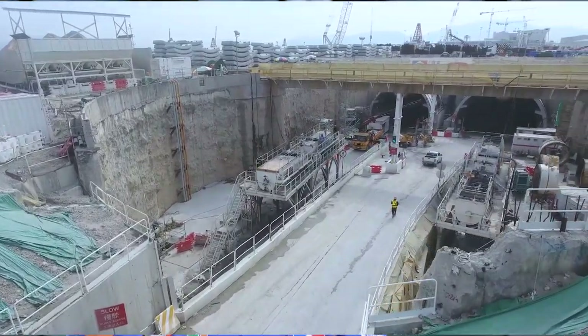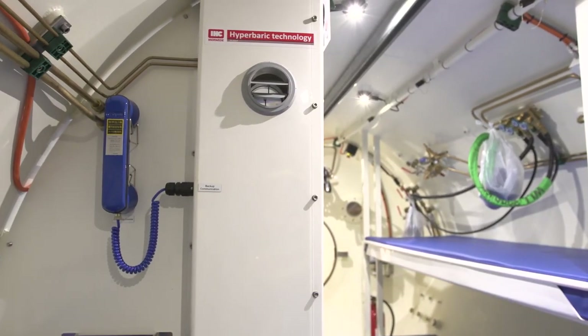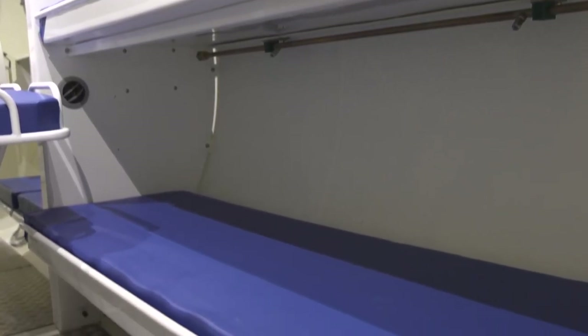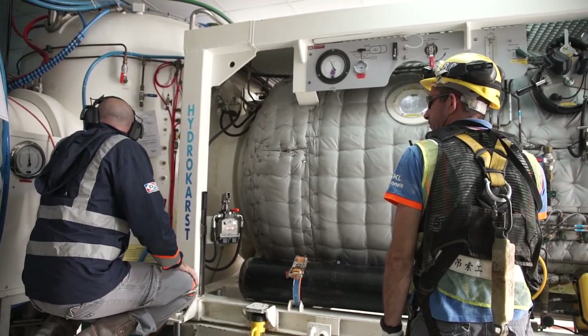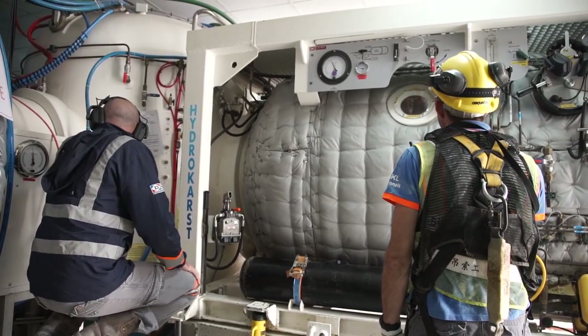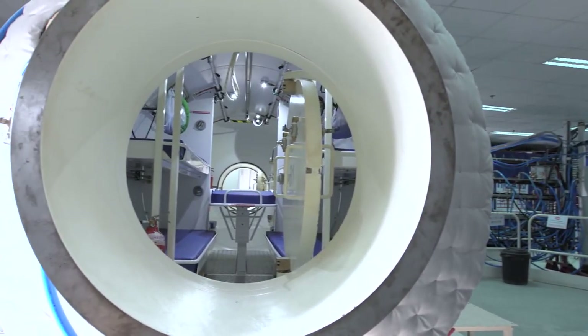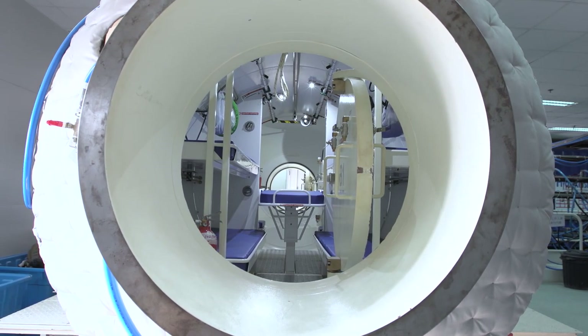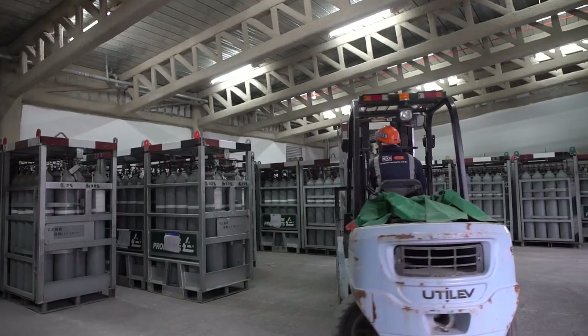The saturation complex is an assembly of three hyperbaric chambers: an 8-person chamber for the saturation period, a 4-person chamber for the decompression period, and a wet pot to connect these chambers to two shuttles. In addition, there is a medical chamber with an independent connection to the shuttles in case of an injured worker. This chamber is equipped with all medical devices for advanced life support and is able to accommodate surgery by a doctor under pressure. Control panels and gas storage are also located in the same compound.